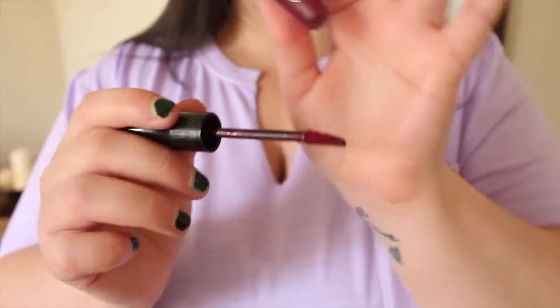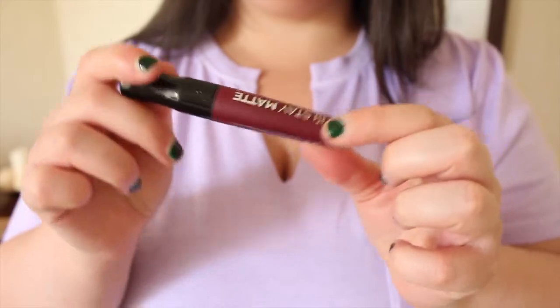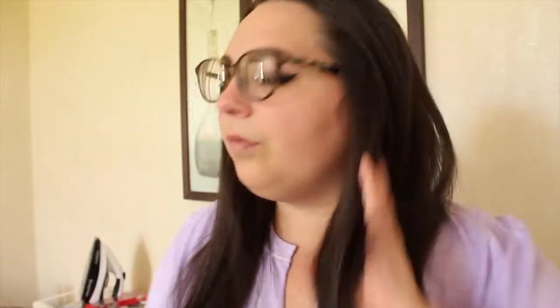I also tried out the Same Matte Liquid Lip Colour by Rimmel in the colour Rosetto — just to try it out. I also have the Collection Eyebrow Kit in brunette. I usually get the blonde one but I went brunette this time because I'm enjoying darker brows going into the winter months.